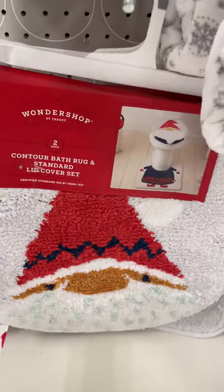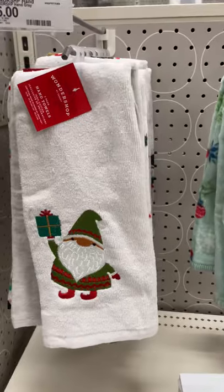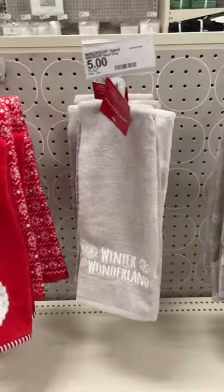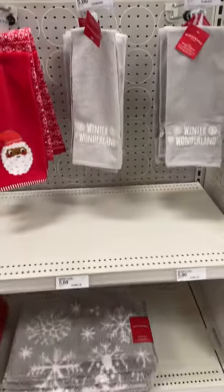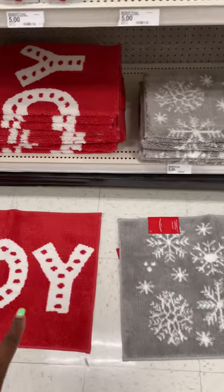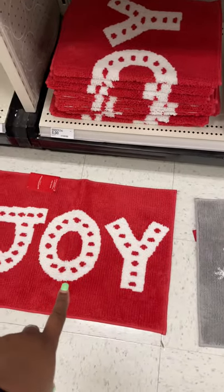They also have these gnome hand towels in a two-pack for five dollars, the little chocolate Santa, and then 'Winter Wonderland,' which matches these rugs I've laid out — this one with the snowflakes for eight dollars and this one that says 'Joy.'